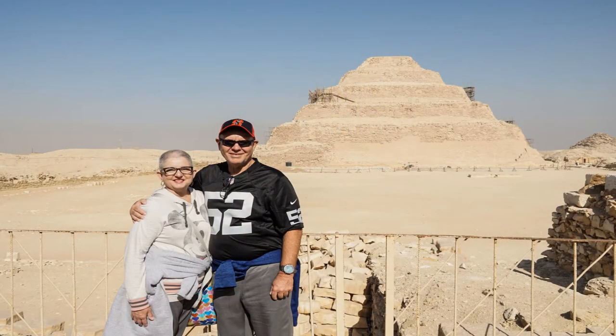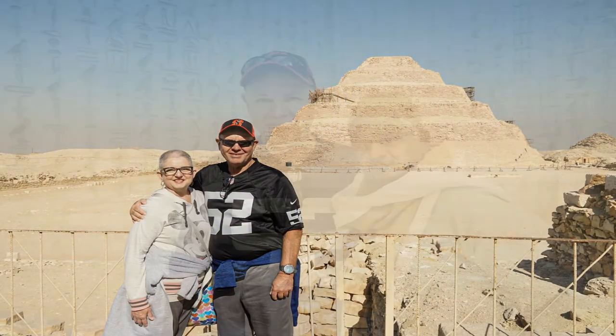Here we are in front of the Step Pyramid of King Djoser. Inside the beautifully decorated Pyramid of King Unas.